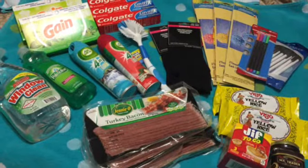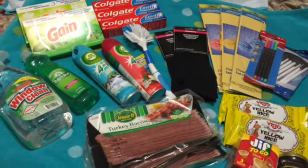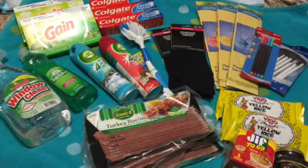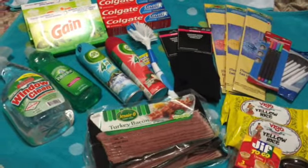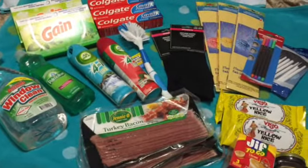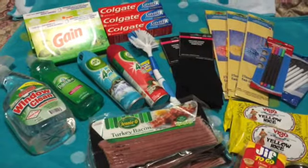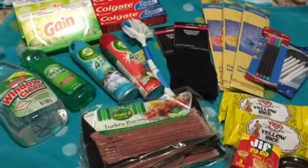Welcome back to Mind Over Matter. I'm here with a quick Dollar Tree haul. This one's a little different — I've got a kind of a hodgepodge going on as far as things I needed at the house, things I needed for my daughter, and I also picked up a few things for my classroom. I'm going to get right to it so I can put a bunch of this stuff away.